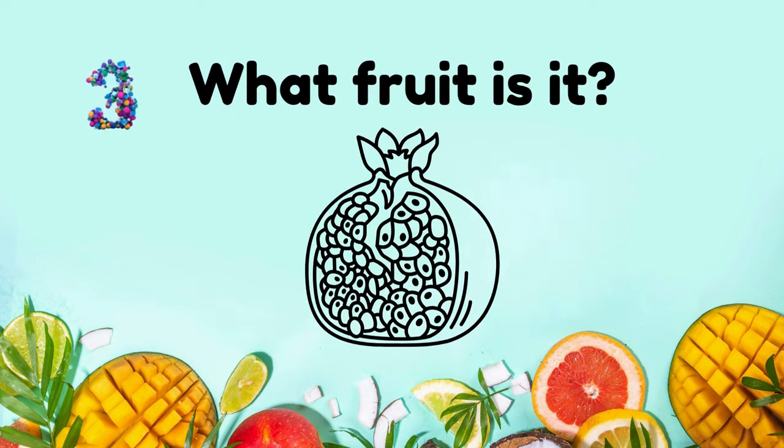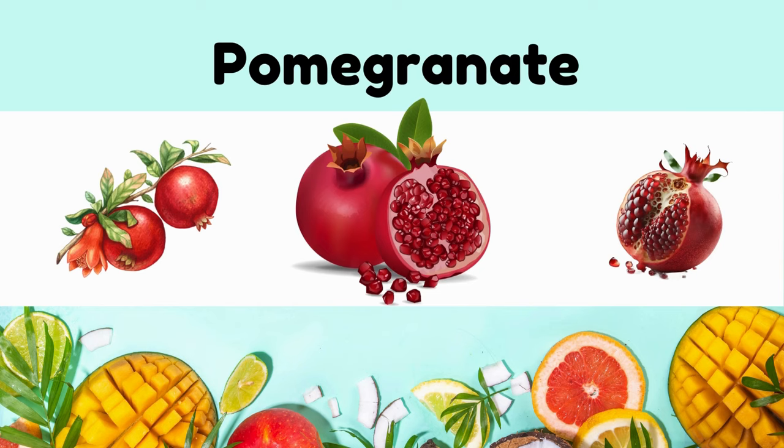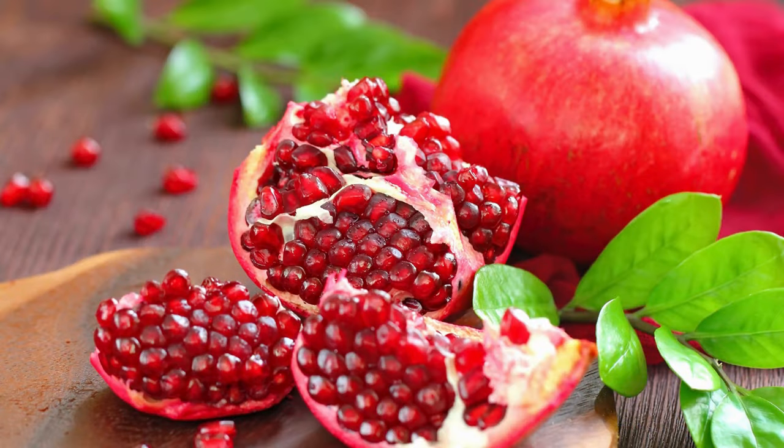What fruit is it? Pomegranate. Tangy, sweet, with ruby red arils packed with antioxidants.